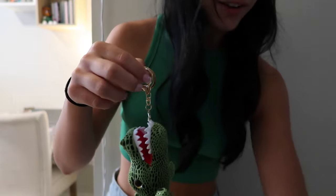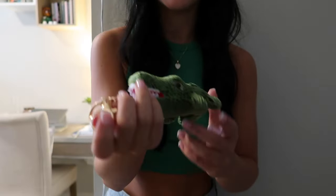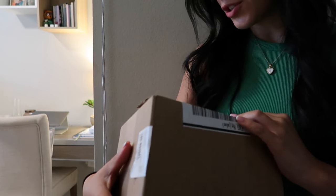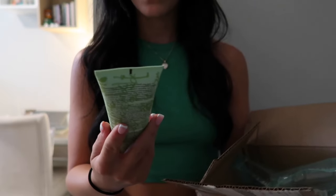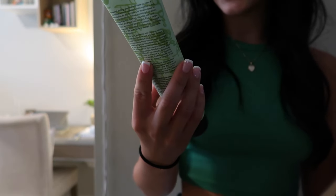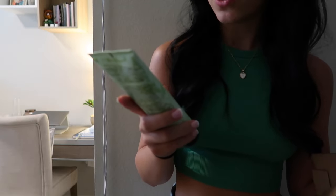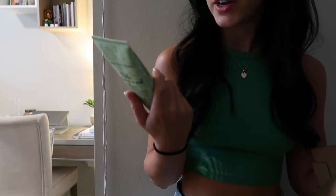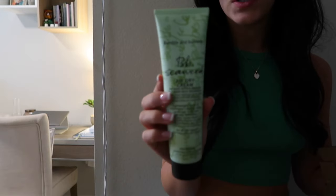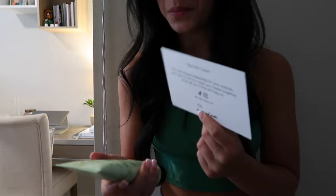It's this gator keychain for my cheer backpack. The company Bumble and Bumble sent me their air dry cream — it's a leave-in conditioner styling cream. It gives your hair hold and it's supposed to be hydrating all day. My hair gets frizzy so this should be fun to try. Thanks Bumble and Bumble.